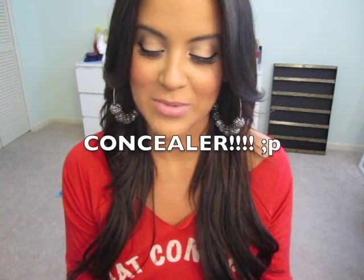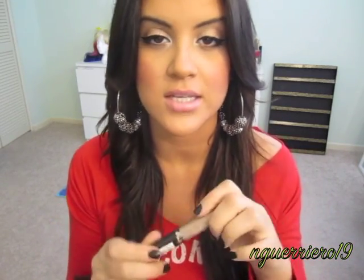My two favorite concealers this month are definitely my NYX HD Photogenic Concealer in Beige. I love this concealer — the consistency is so creamy, it blends so well, and it doesn't settle under your eyes or anything like that. It's phenomenal. I'm not sure exactly how much it was because I purchased it from Haute Look, but it's bomb regardless.